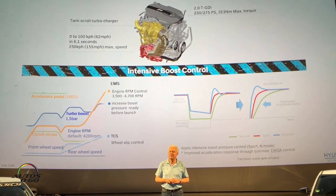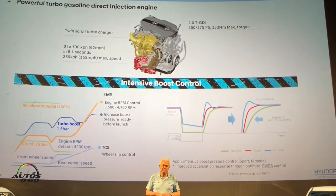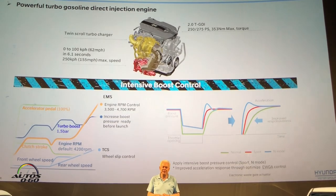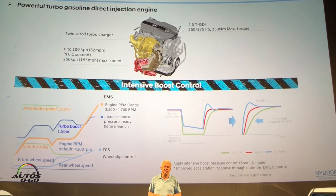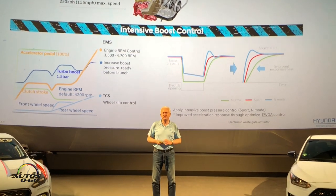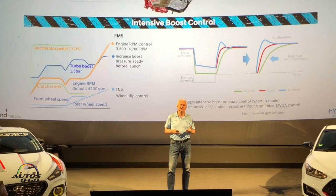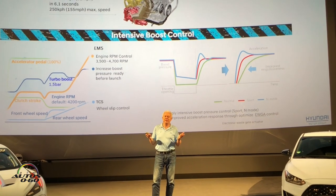Entering the hot hatchback market was quite a challenge — it's probably the most competitive segment. But the whole idea behind the N was to strengthen the Hyundai brand. That is the key element: to bring more power and more emotion to the Hyundai brand, focusing on driving fun.